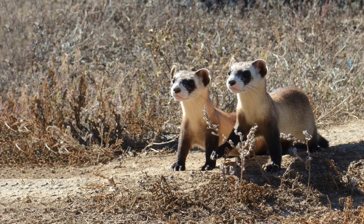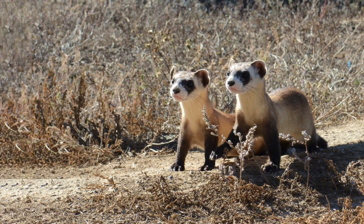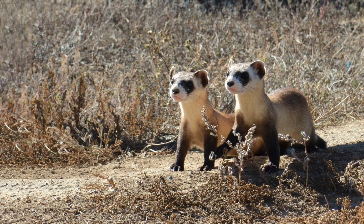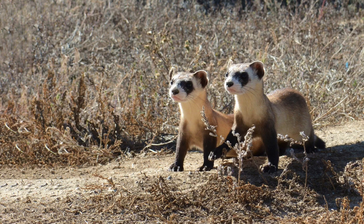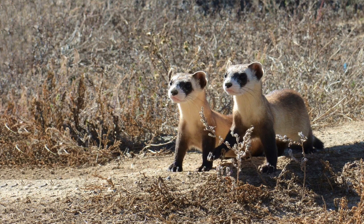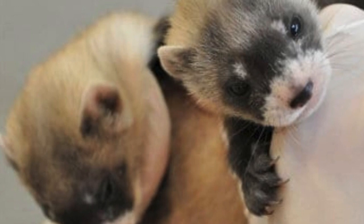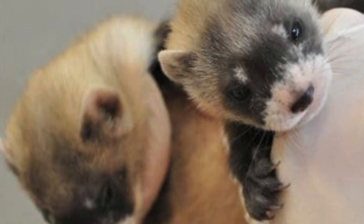Black-footed ferrets lead solitary lives except during the breeding season or when females are caring for young. Breeding activity generally occurs in March and April. After a gestation period of 41 to 43 days, a litter of kits is born. The average litter size is 3 or 4 young, but a single kit as well as litters of 9 or 10 have been recorded.